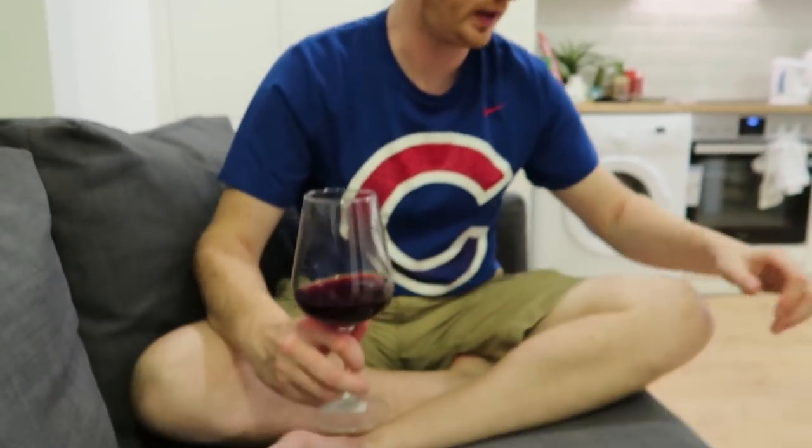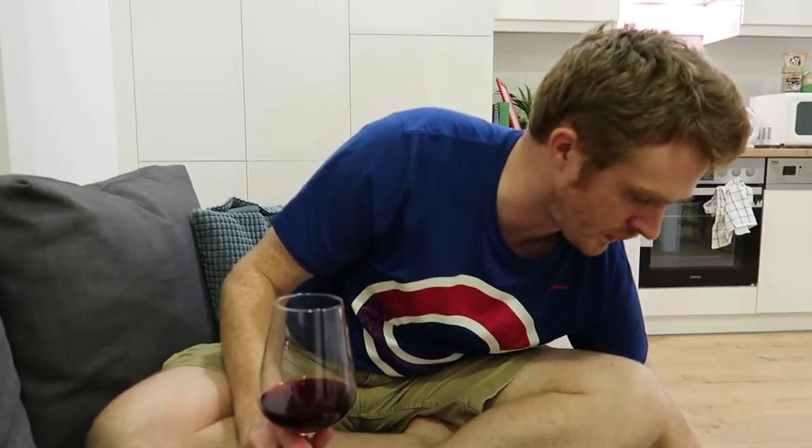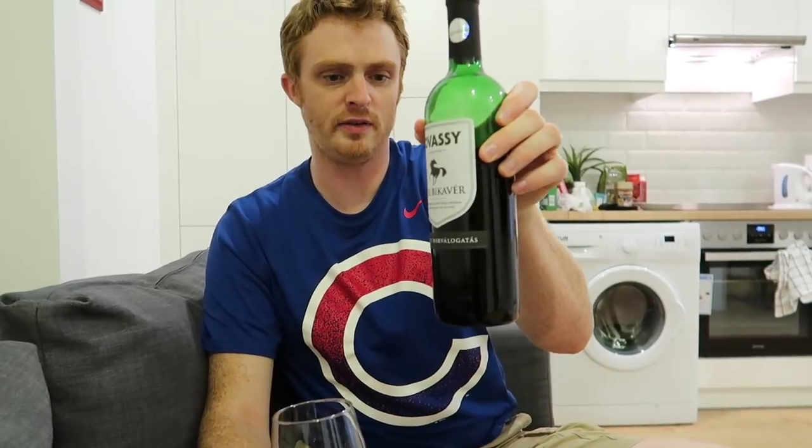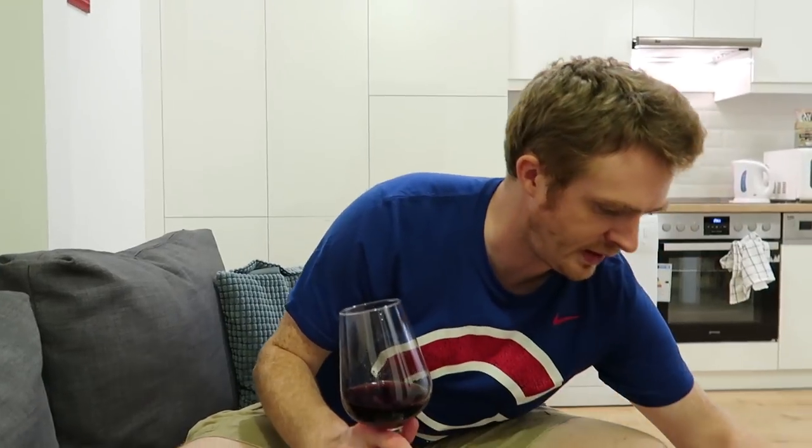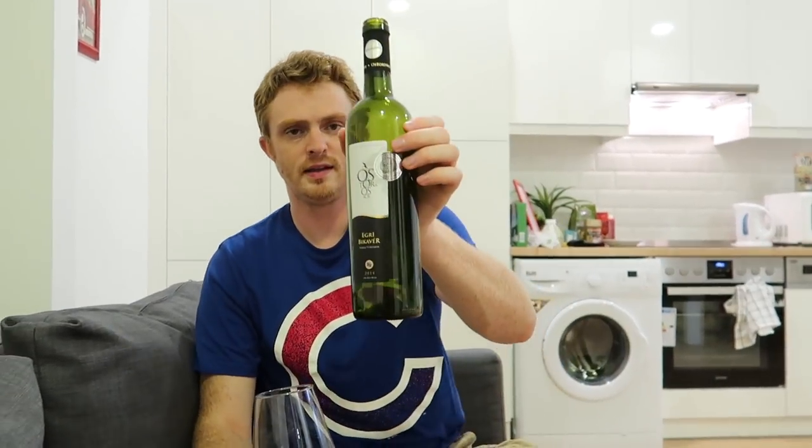I'm going to start off with some wine and show you what I bought. This stuff is pretty good — it is the Egri Bikavér. Hopefully I'm saying that right. They call it here the Origin Controlled Dry Red Wine, and its nickname is the Red Bull's Blood. This was actually the bottle I was hoping to find if that other store had been open. It is really good and also really cheap — I think we paid in the 700 Forint range, so you're talking below two Euros.